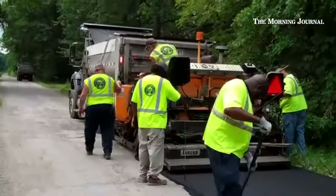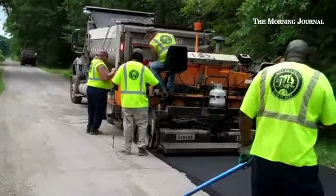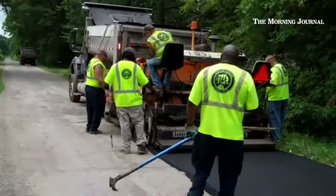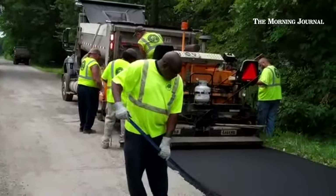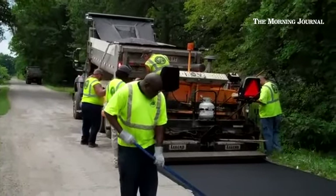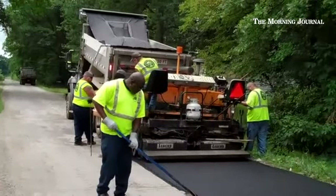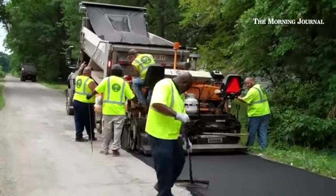Right now you're looking at the paver paving Globe Avenue. The truck in front is full of asphalt and it's actually getting ready to dump some right now into the front of the paver, which then has a conveyor belt that will bring the asphalt through the machine and layer it on the road.